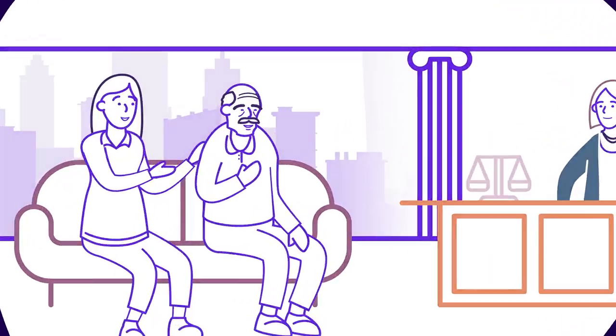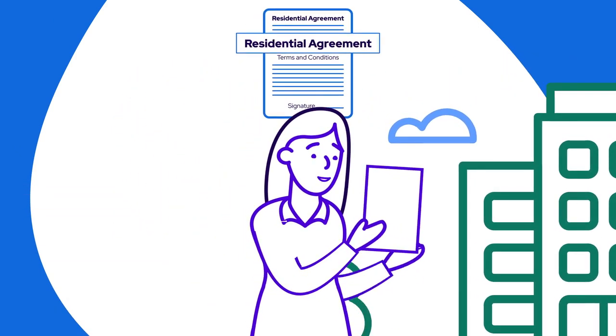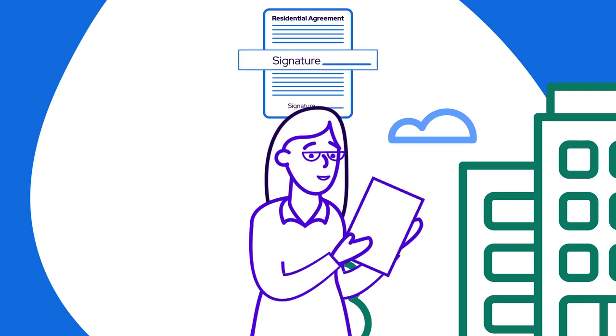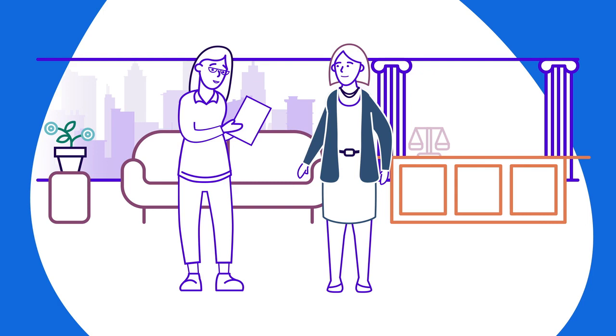Your lawyer will be able to guide you through this. Once you have found a care community which meets your needs, the final step of your journey is signing the residential agreement, which outlines the legal terms and conditions of your arrangement. It's crucial you understand the fine print. You may choose to have a lawyer go through this with you before signing. This will also give you peace of mind.